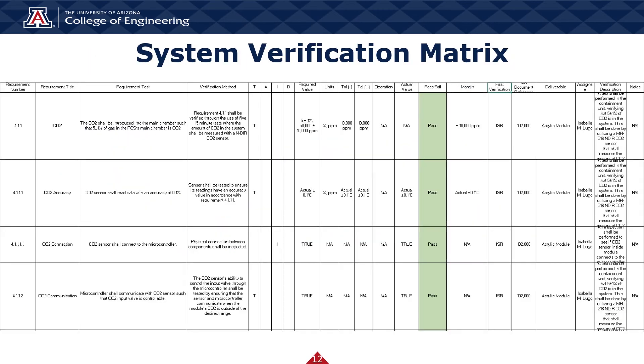This is the system requirement verification matrix. It tabulates and summarizes all information regarding system requirements that the team was able to verify. All system requirements that went through the verification process were given a passing grade by our team.